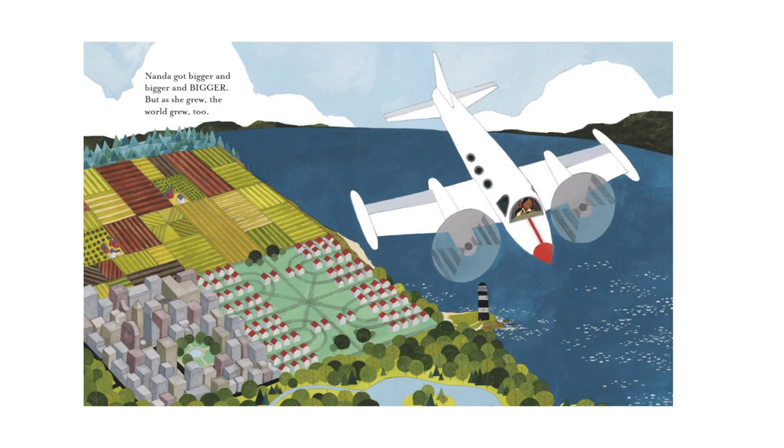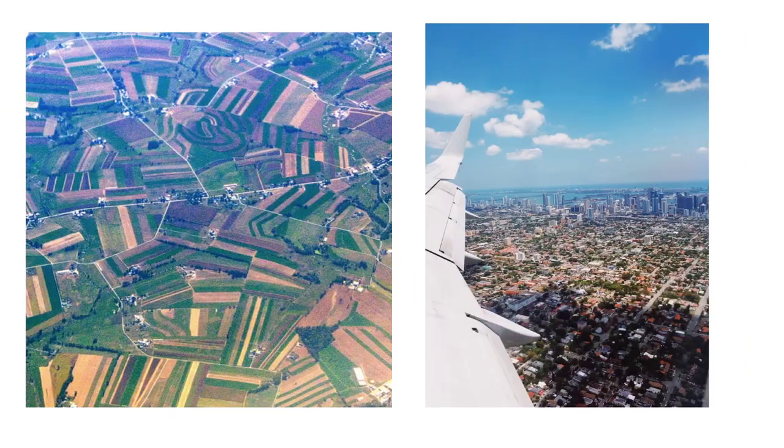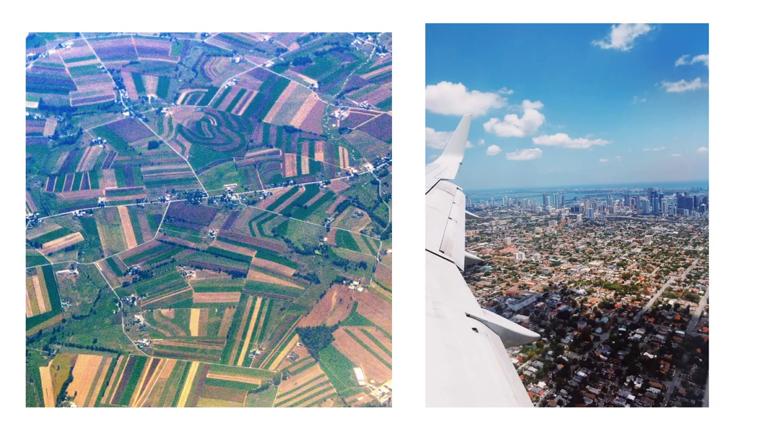I wonder what it looks like to look at the earth from the cockpit of a plane. There's a picture — look at that! All the fields look very geometrical and very pretty. And then look at the city — they look tiny, like little miniatures.